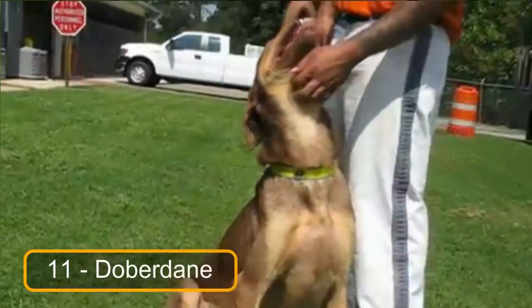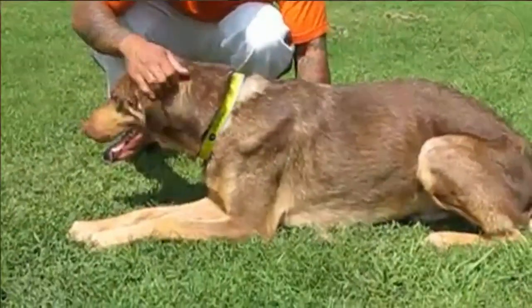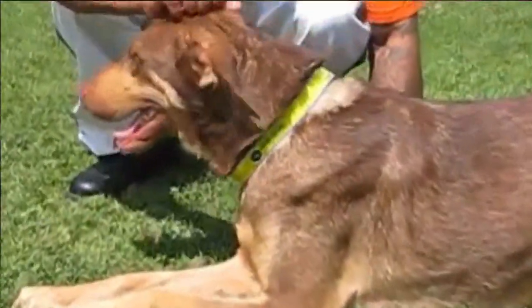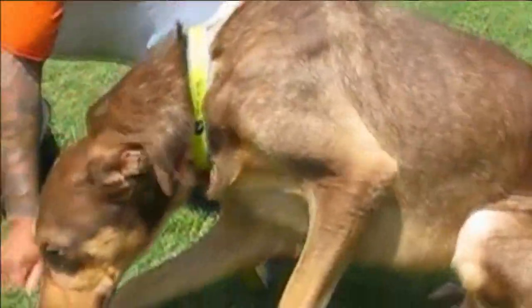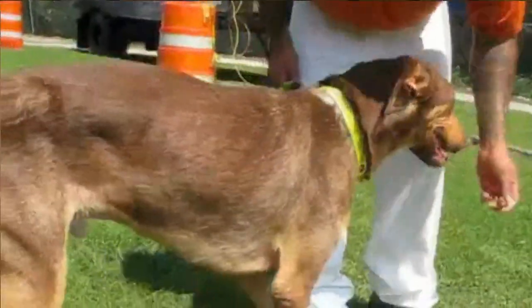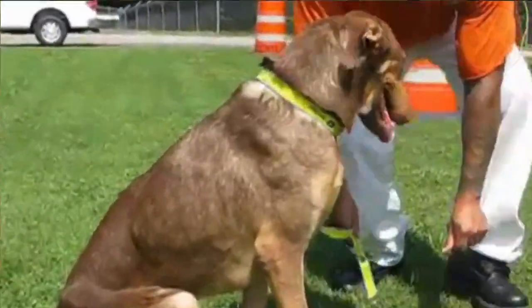At number 11 we have the Doberdane. This massive and muscular mixed breed is a force to be reckoned with. They have a tendency to scare people at first, but their caring and attentive personalities soon win them over. However, Doberdanes can only be accepted as pets by those who have prior experience training and raising dogs, due to their prey drive and high energy level.